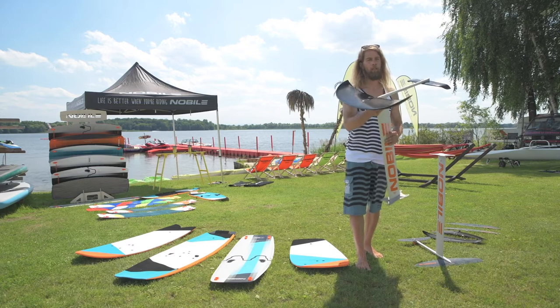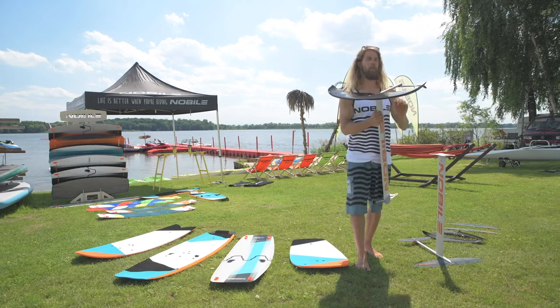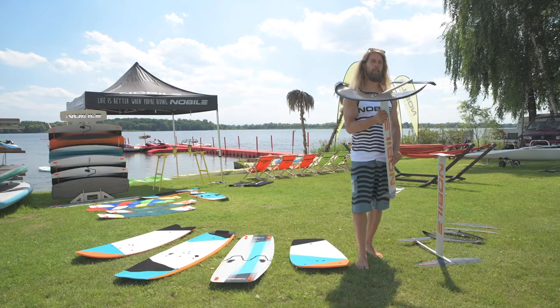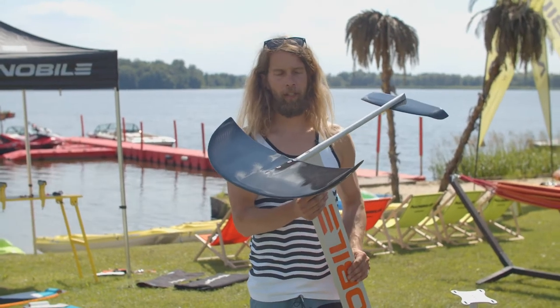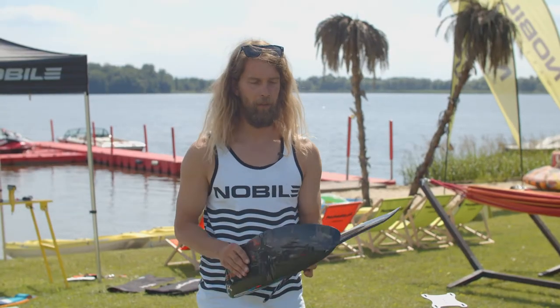In our range for the 2021 collection we'll have three different carbon wings, starting with this large surf wing, through a smaller freeride and a race wing with different spans.